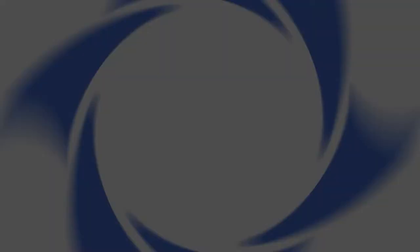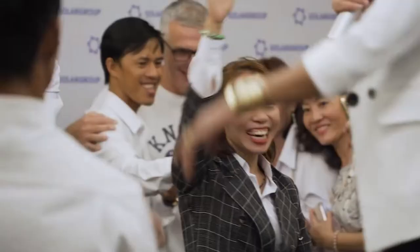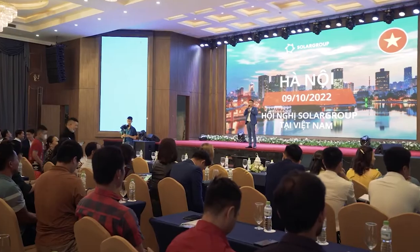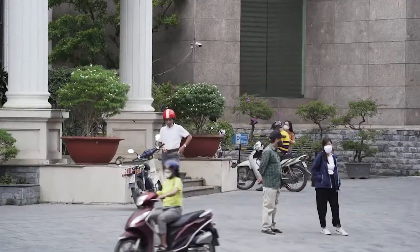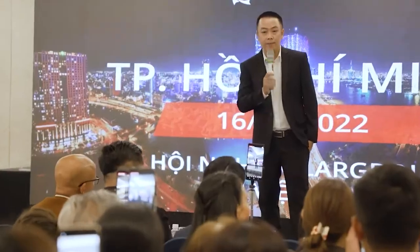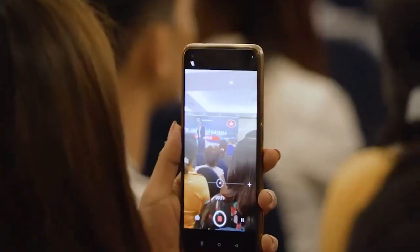In October, a series of solo group conferences started in countries where national representations are already in place and where there is a particularly high level of investor interest in the project. The events are held in order to strengthen the funding of the project. A conference was held in Hanoi on the 9th of October, 16th of October in Ho Chi Minh City, and 22nd of October in Indonesia's Surabaya. In total, about 400 people attended the events — the project's most active investors and partners, as well as newcomers interested in investing in Slavanka technology and Savalmash.